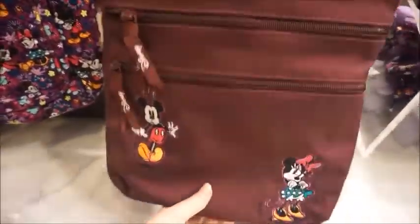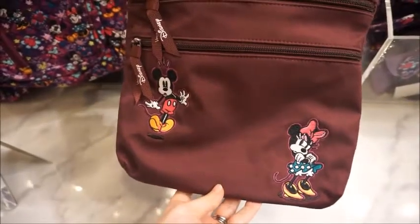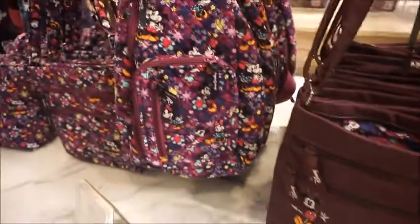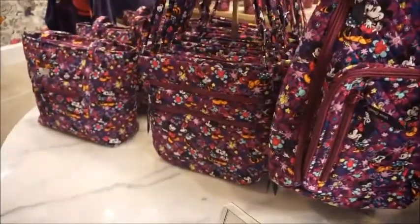Look how cute! I like the plum color. Oh, I love the plum color. Look at them — it's really cute. Look at the backpack with the ears. So you have a little crossbody — it's really cute.